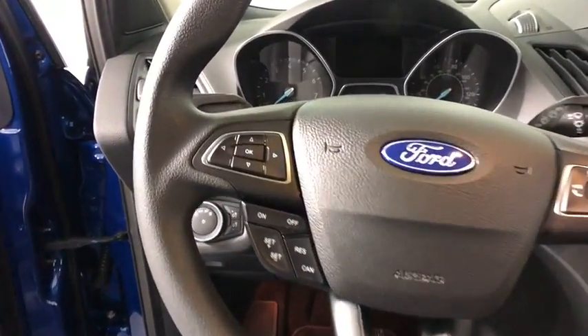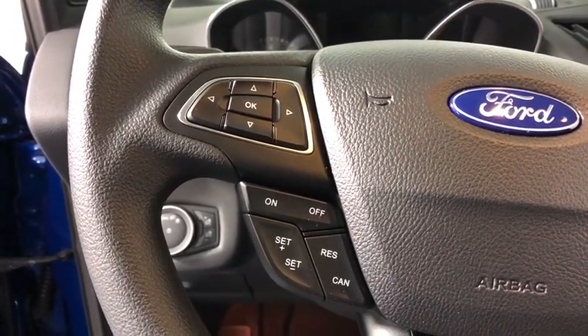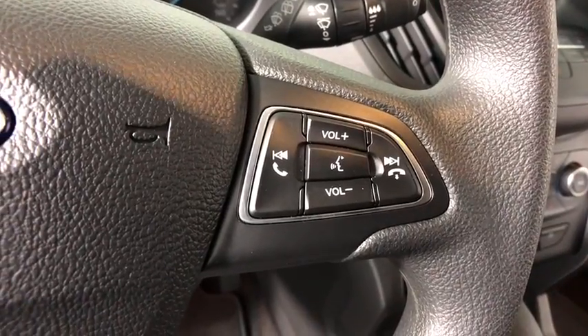Rear window defroster, CD player, compass, trip computer, security system, brake assist, tachometer, overhead console, remote keyless entry, panic alarm.